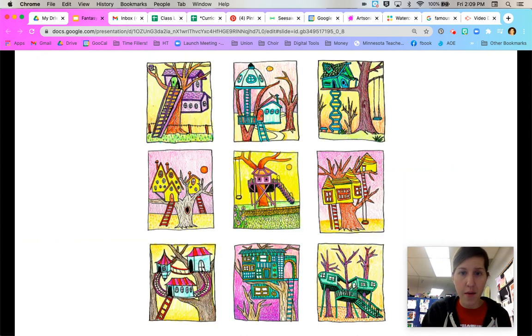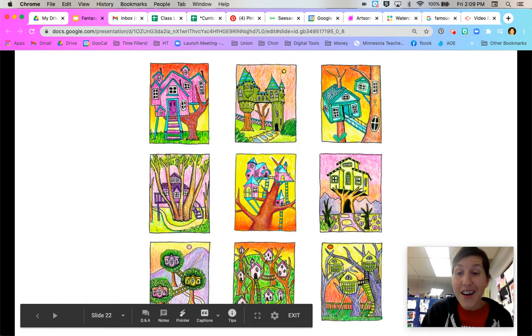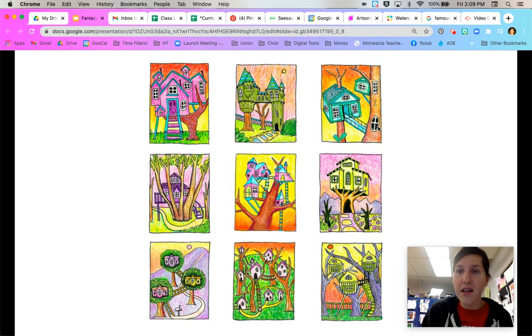Here are some examples that an artist has made — lots of cool ideas for windows, sub-level bunkers, railroad tracks in between, and ladders going up. All kinds of fun stuff. I even like this one — it's got a window in the tree, like the tree is part of the house. So make it weird, make it interesting, make it fun.